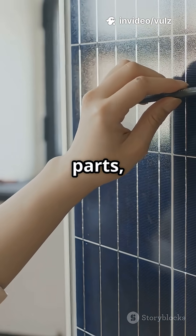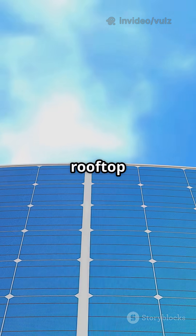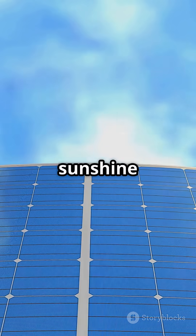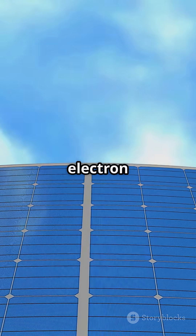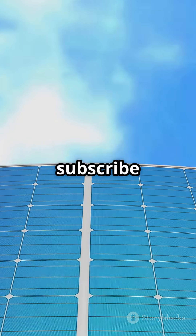And since there are no moving parts, solar panels can last for decades. So next time you see a rooftop full of panels, remember — they're quietly turning sunshine into everyday power, one electron at a time. If you enjoyed this video, please like and subscribe for more.